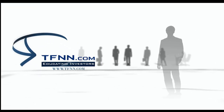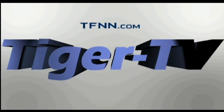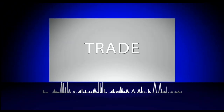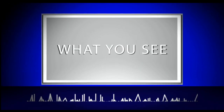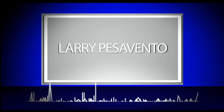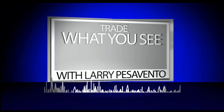Because when you know better, you invest better. Join us and experience the difference today. TFNN Educating Investors. The following is a presentation of TFNN. Trade What You See with Larry Pesavento. Call now toll free at 1-877-927-6648 or internationally at 727-873-7618. Now, Larry Pesavento.